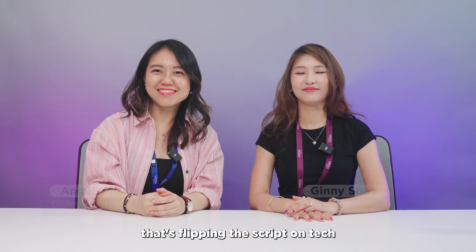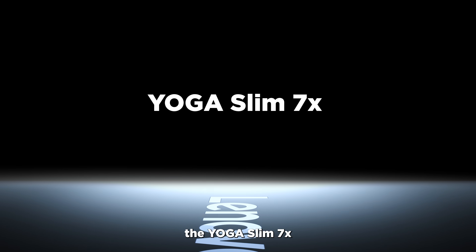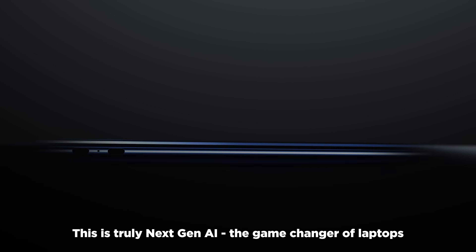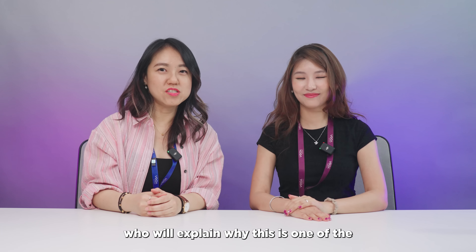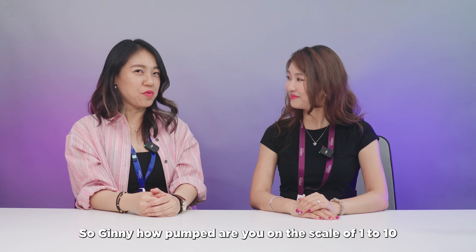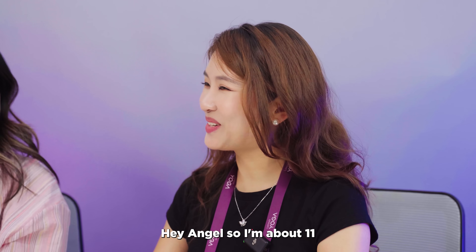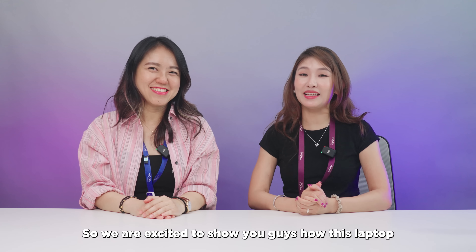Hey, what's up everybody — Angel here, and we're about to dive deep into something that's flipping the script on tech. Lenovo's first ever Copilot Plus PC: the Yoga Slim 7x. This is truly next-gen AI, the game changer of laptops. I've got Ginny here with me, who will explain why this is one of the best pieces in the market today. So Ginny, how pumped are you on a scale of 1 to 10? I'm about 11 — like Windows 11, get it?